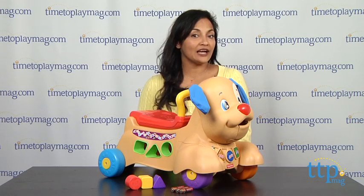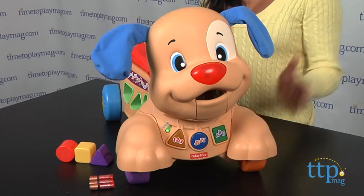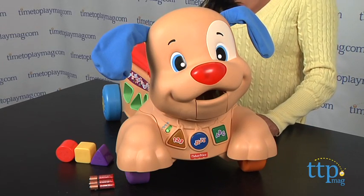Hi everyone, this is Maria with TimeToPlayMag.com. Here we have the Fisher-Price Laugh and Learn Strive to Ride Puppy, because every kid needs a puppy to hang out with.